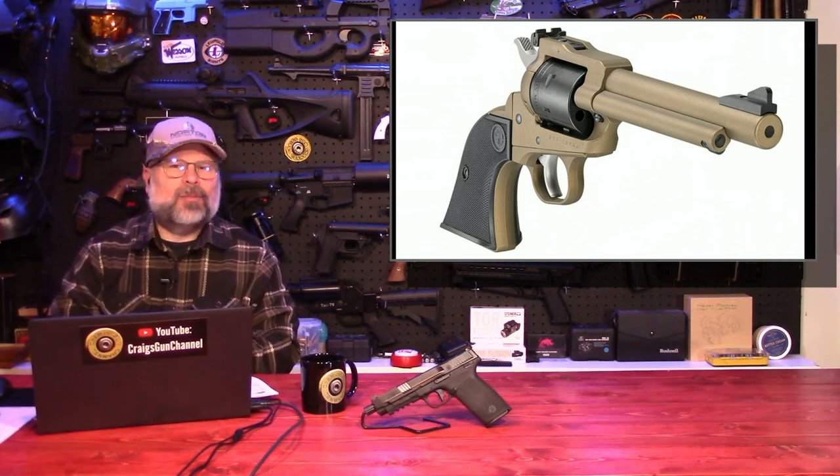So this is a nice change. The original Wrangler line had aluminum frames and really just couldn't take the punishment and abuse of the more powerful round. So this allows you to have a little bit more versatility — the .22 Long Rifle for cheap, inexpensive plinking, and the ability to move up to .22 Magnum if you want something a little bit more serious.